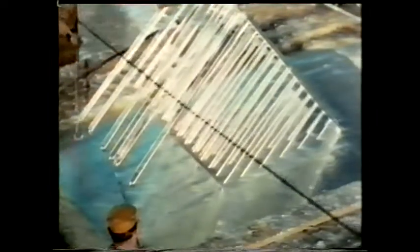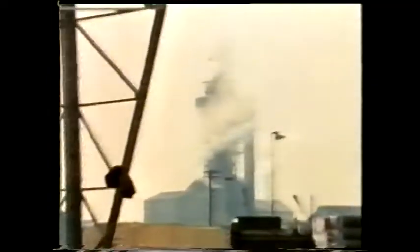Galvanising is a relatively cheap and easy way of protecting all sorts of iron and steel components which are exposed to the atmosphere. If you look on the surface of a piece of galvanised steel you'll often see a series of light and dark patches. Can you think what they are?